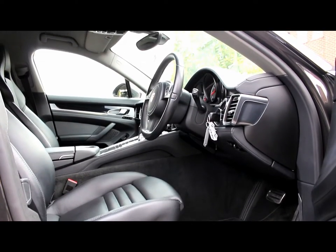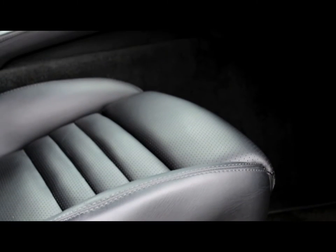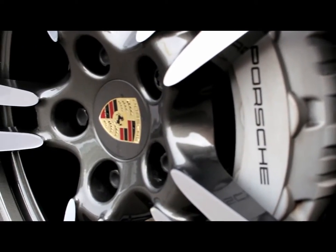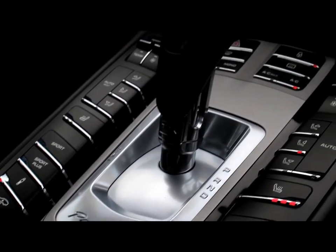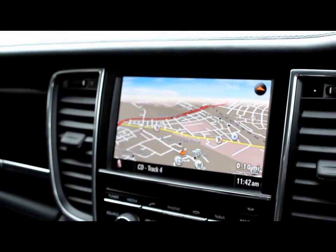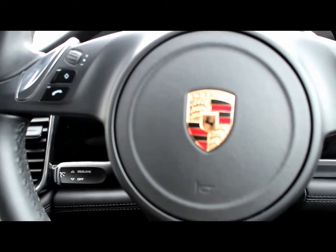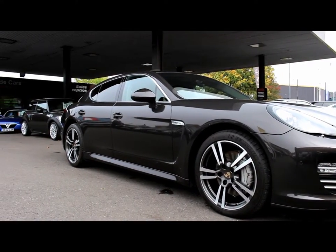The car also comes with full black leather sport seats with Porsche crested headrests, both surround sound and Bluetooth connection, and a full screen sat-nav. Thank you for watching.